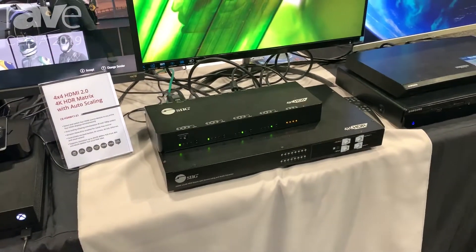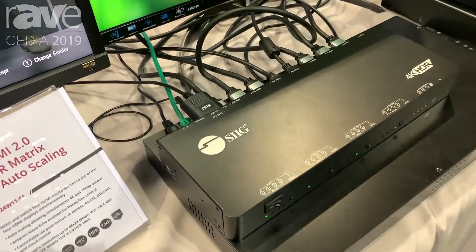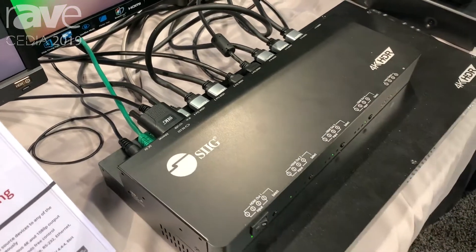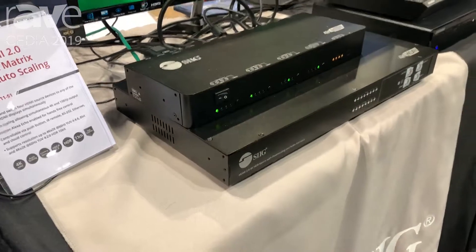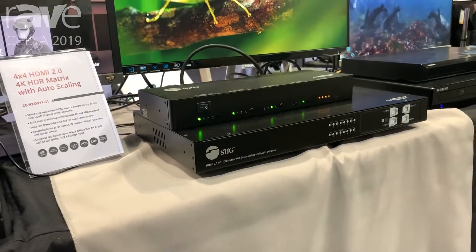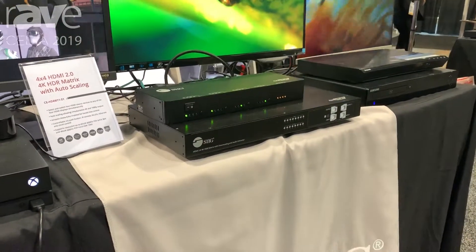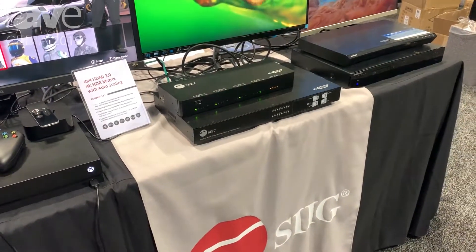The one on top has a retail street price of somewhere around $600. The one below is brand new and it's coming out in Q4 of 2019. Not sure yet quite what the retail street price will be on that. But these voice activated matrix switchers are one of the showcase products that we're showing here at CEDIA today.